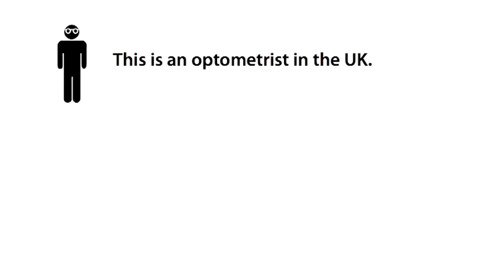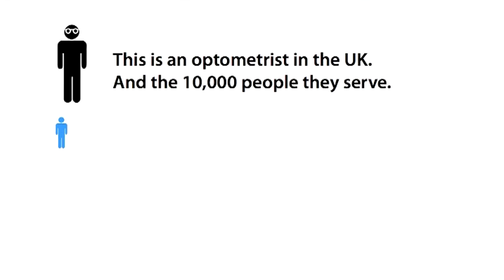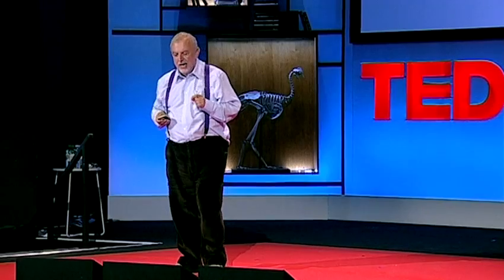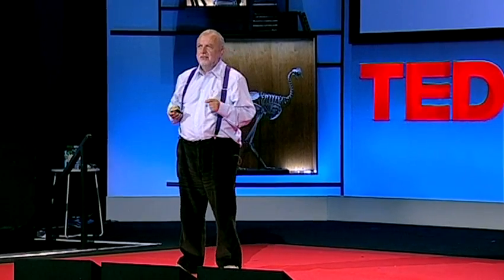This slide shows you an optometrist, and the little blue person represents about 10,000 people — that's the ratio in the UK. This is the ratio of optometrists to people in sub-Saharan Africa. In fact, there are some countries in sub-Saharan Africa where there's one optometrist for 8 million of the population. How do you solve this problem?